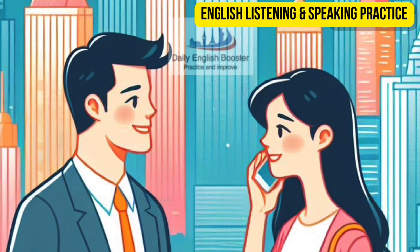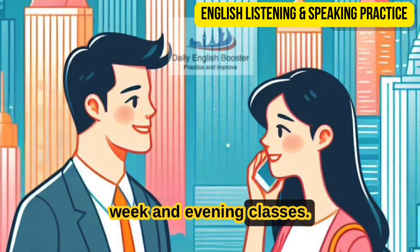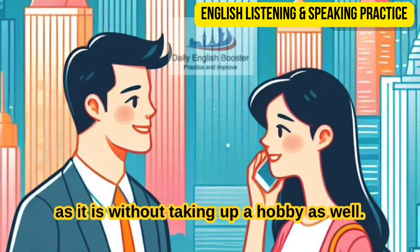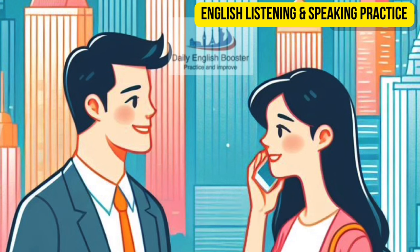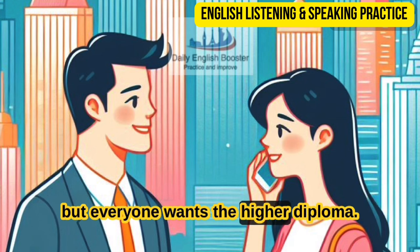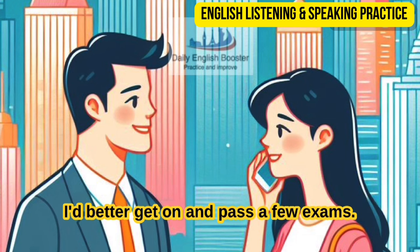Hello, Chris — you're looking a bit tired. What have you been up to? Well, I am tired, actually. I've started going to evening classes three times a week. Evening classes? But Chris, how can you manage? You already have to put in a lot of overtime at work as it is without taking up a hobby as well. Well, it's not exactly a hobby — I'm doing my higher accounting diploma. It's quite a lot of extra work, but you know I don't like my job. And I've been looking for another one, but everyone wants the higher diploma. So I decided that if I was ever going to get anywhere, I'd better get on and pass a few exams.